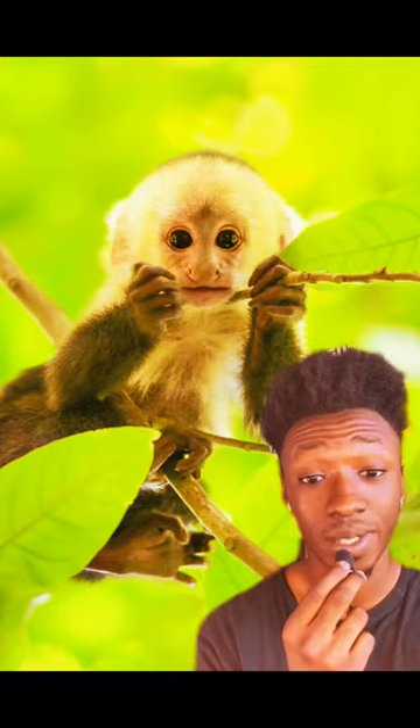Number 5 is the Capuchin Monkey. These monkeys can live for 25 years, weigh less than 10 pounds, and be as tall as 2 feet. They require a lot of expenses and can cost an insane amount of $10,000.